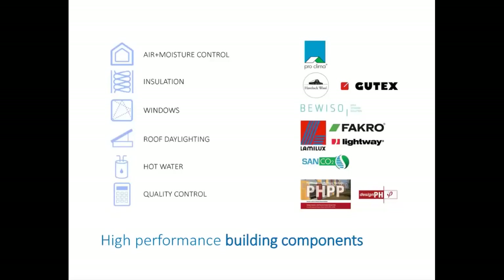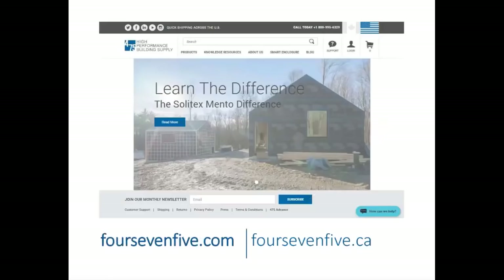Like our European partners, we're not trying to push product, but working with building science to put the right product at the right location. We know we can build enclosures that are the highest performance with safe, high-quality materials, making them more resilient and more sustainable. In starting the company, we had no money, so we had to be an e-commerce company — a digital platform and virtual home for high performance. 475 is built as an e-commerce business where you can order products and arrange shipment directly online across the United States and Canada.